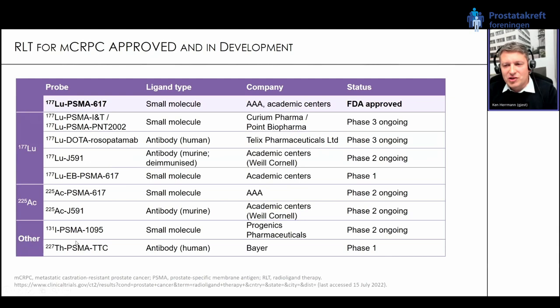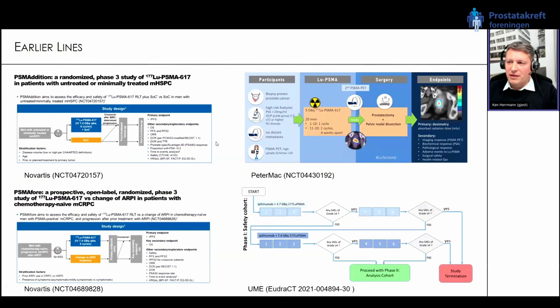Here is a short overview of different PSMA-directed radioligand therapies including translation, ranging from phase 1 to phase 3, with different radionuclides. The only one so far which is FDA approved is lutetium PSMA-617.